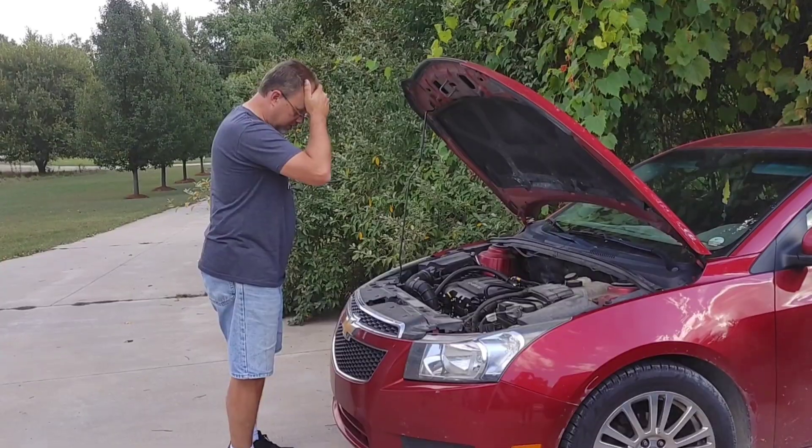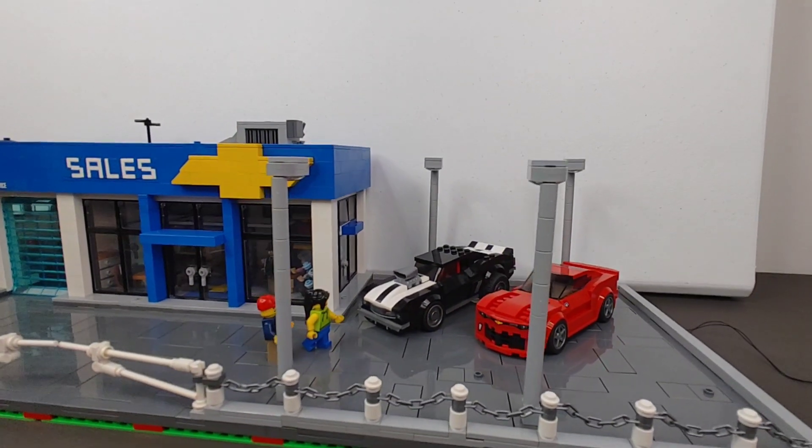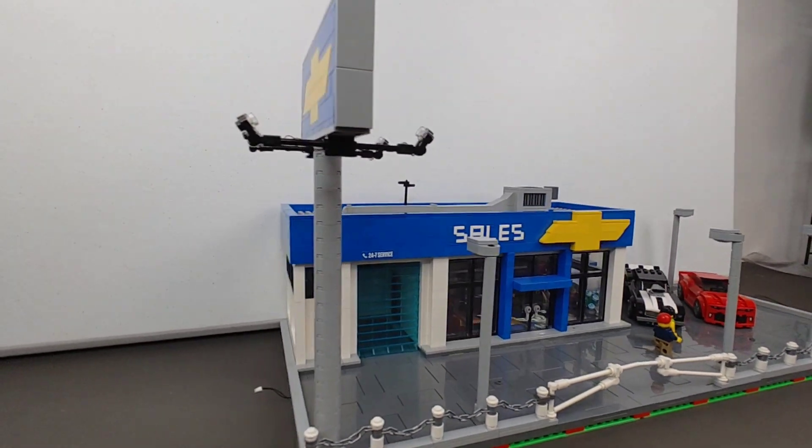What gave me the idea is I took my car in for service on Friday to get an oil change and the tires rotated. And while dropping my car off, I thought, you know what, this would make a great building. So I jumped on Google, started doing a little research, and here we have it.